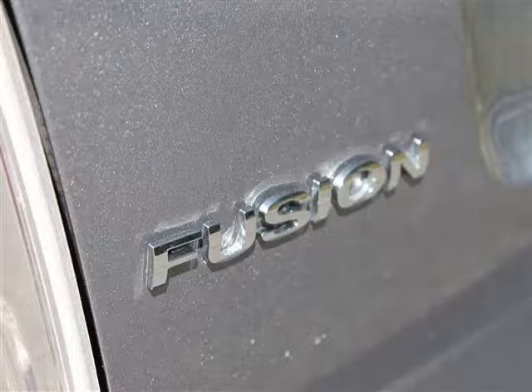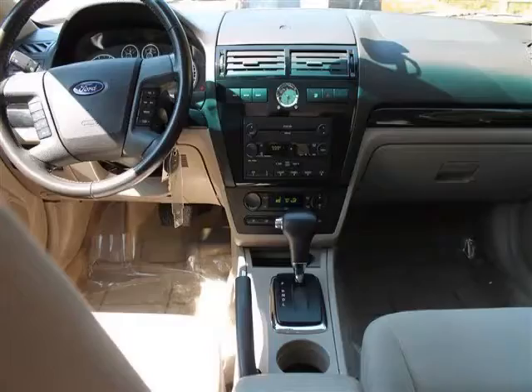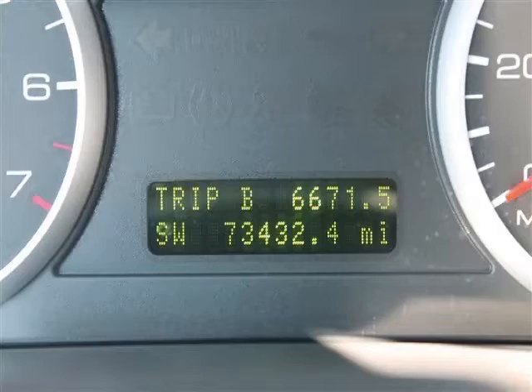Are you ready to experience this vehicle for yourself? Then call today to schedule your test drive, and remember to ask about on-the-internet financing.